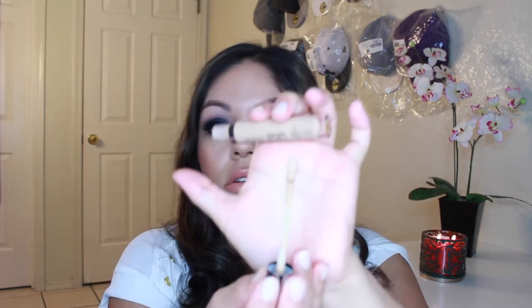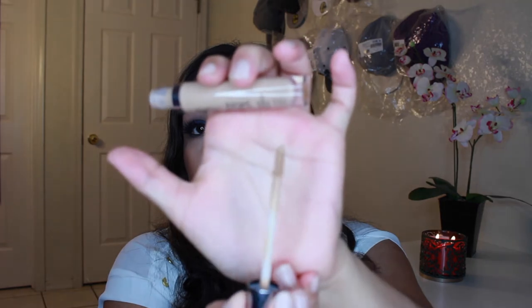I also got the Urban Decay concealer in medium neutral as well. It has a doefoot applicator that's kind of flat, and the cool thing is it has concealer product on both sides — you use one side and then swipe the other side over. I'm wearing it today too.